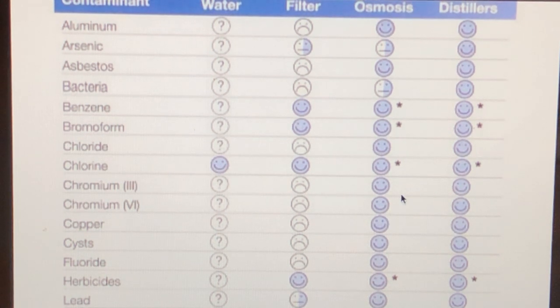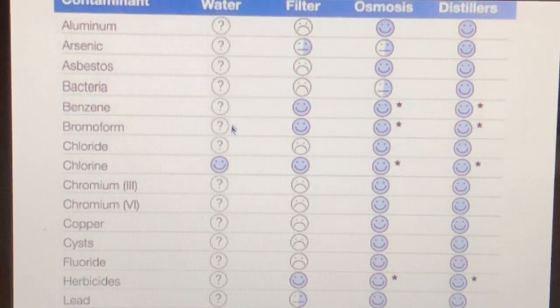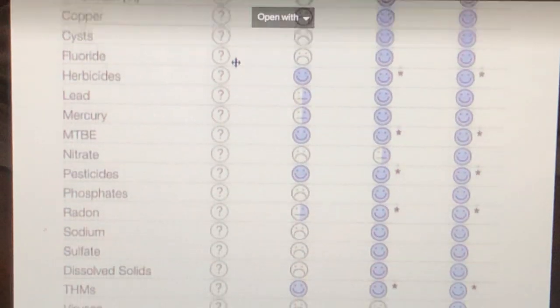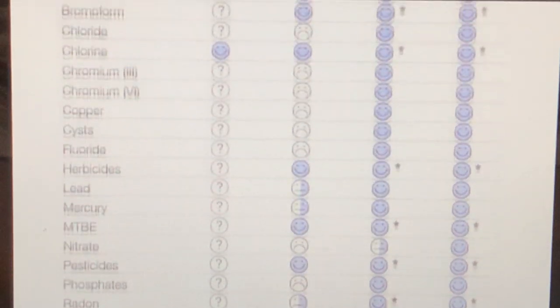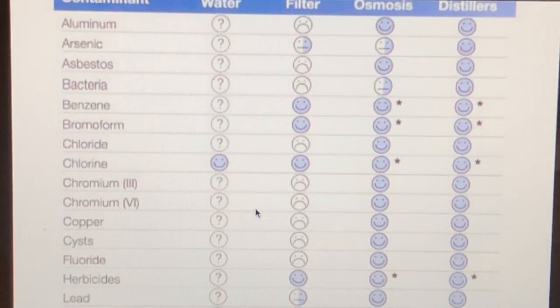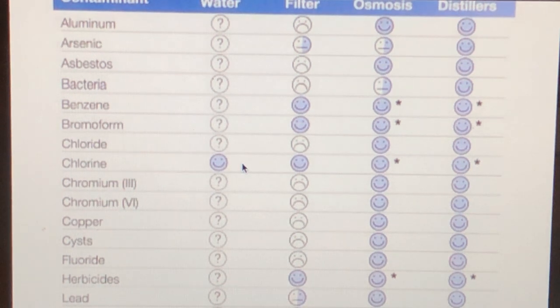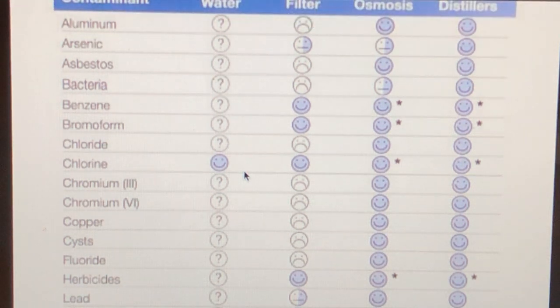Imagine what that's doing to your body and your hormonal balance. We want clean water — this is one of the modalities I use to heal myself personally. This first row is filtered water. Filtered water mostly just gets chlorine out. Going down the list: mercury, lead, herbicides, all the way to viruses and VOCs. Filtered water and bottled water is the worst way to go — it's the most expensive and you're not getting high quality water. Just invest in a good filtration system.